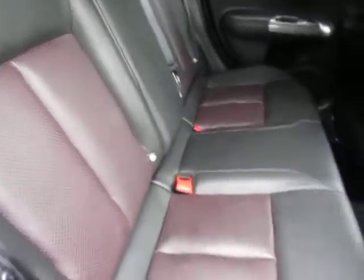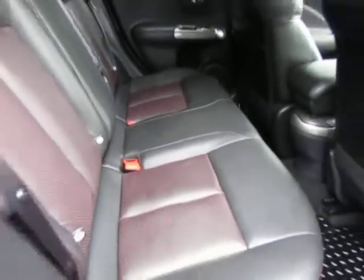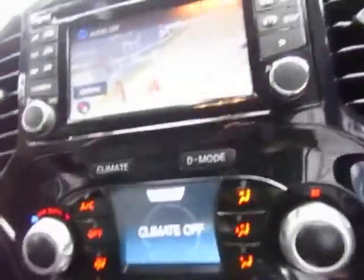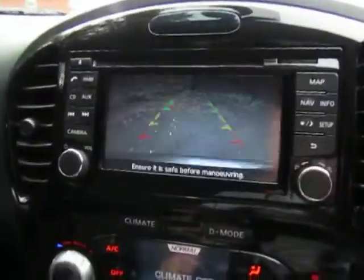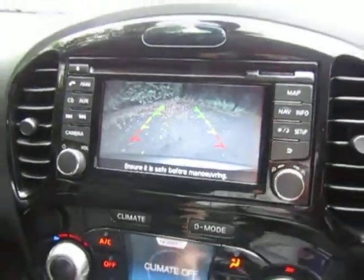It has a nice two-tone leather interior with lots of legroom in the back for rear passengers. There's keyless entry, nicely finished leather, heated front seats, and a five-speed manual transmission. You can also see the climate control and satellite navigation, and just popping it into reverse shows you the reversing camera.